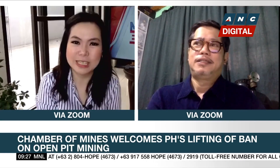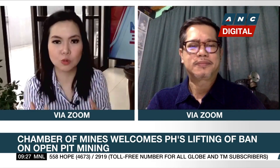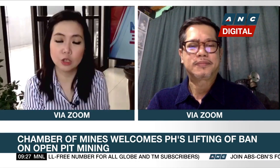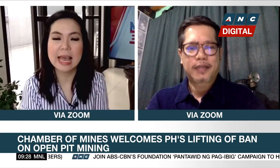Thank you so much, Rocky, for joining us and clarifying issues regarding these policy changes. Mining is certainly the sector to watch for 2022. Thank you for joining us and Happy New Year.